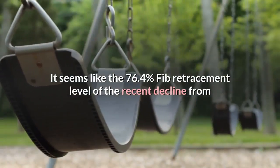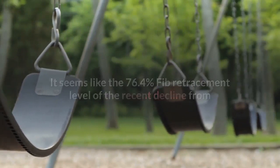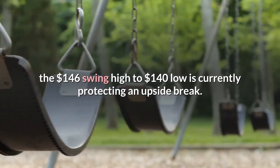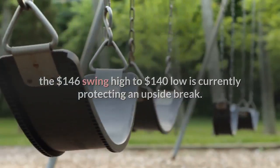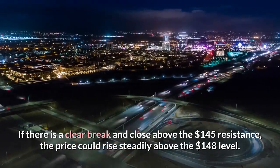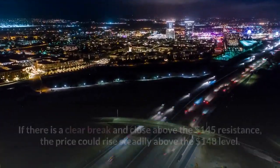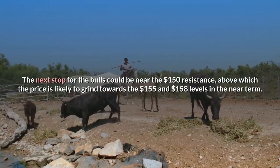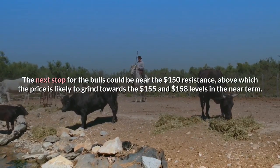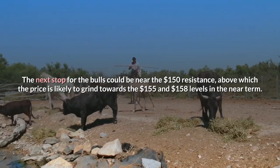It seems like the 76.4% Fib retracement level of the recent decline from the $146 swing high to $140 low is currently protecting an upside break. If there is a clear break and close above the $145 resistance, the price could rise steadily above the $148 level. The next stop for the bulls could be near the $150 resistance, above which the price is likely to grind towards the $155 and $158 levels in the near term.